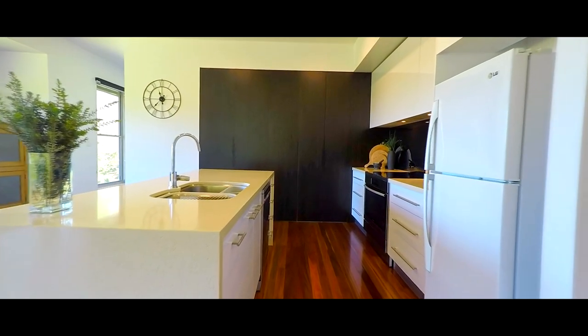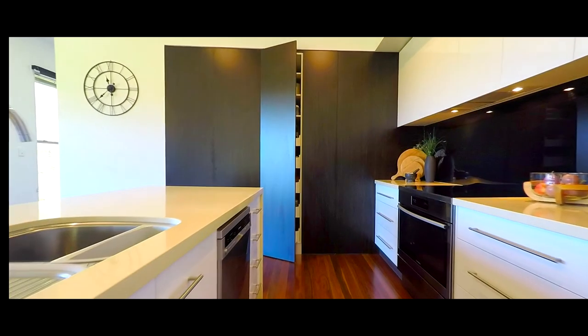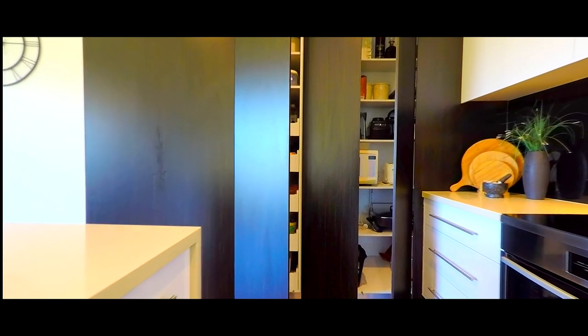And what a kitchen it is. It is state-of-the-art with Caesarstone benchtops, glass splashbacks, loads of storage and every modern convenience.